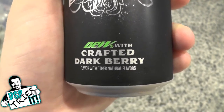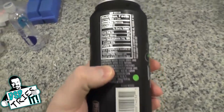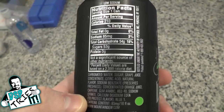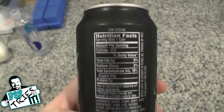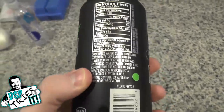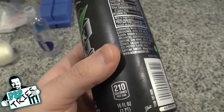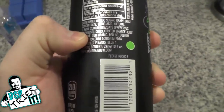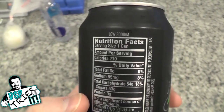Dew with crafted dark berry flavor and other natural flavors. Now to be clear, there was a giant display in my local supermarket for this, although it didn't necessarily say 'new.' I think this might be one of those products that they actually have test markets for. I've heard some people already say they tried it, but it's the first time it's ever been available here in my area, so I definitely wanted to try it out.